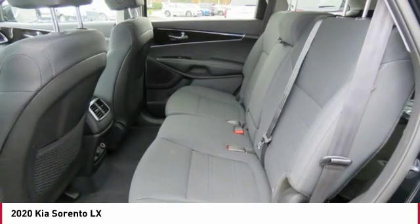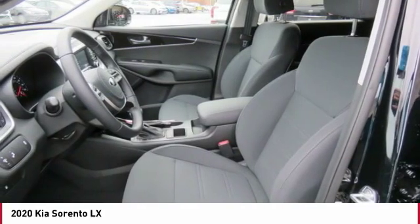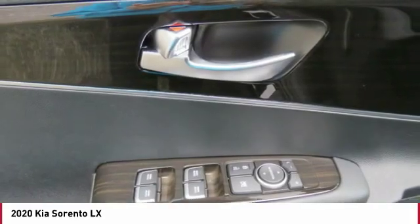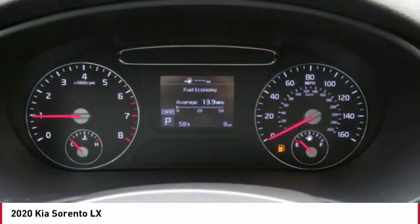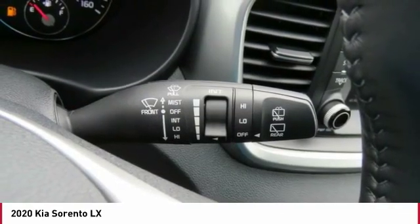Your new ride is just a phone call away. The Kia Sorento capsule specialist.